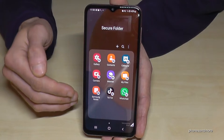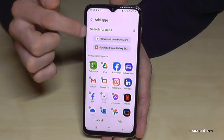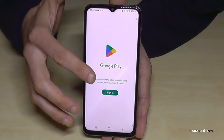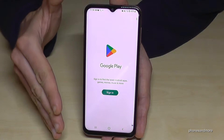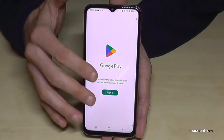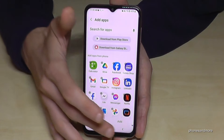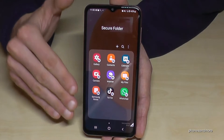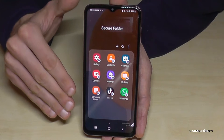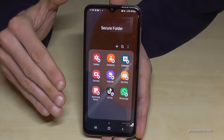If you want apps that aren't already on your phone, tap the plus symbol, go to 'Download from Play Store,' and sign in with a Google account — it doesn't have to be the same one from the main space, it can be a different one. Download the app and it will only be visible here inside this Secure Folder, this second space.